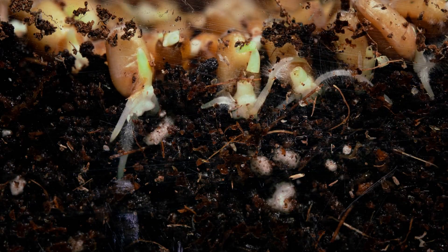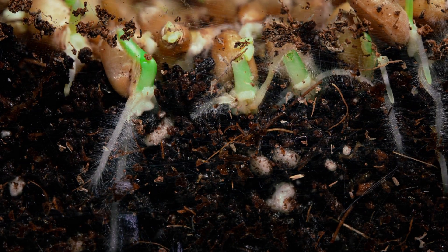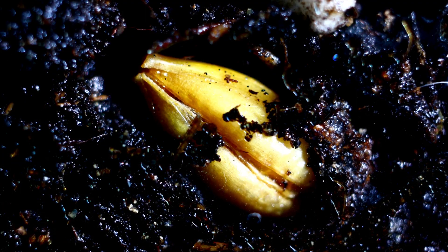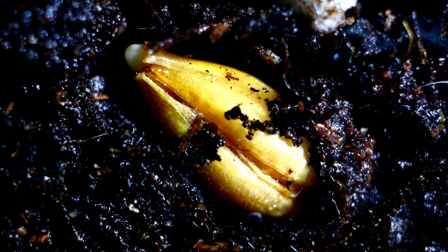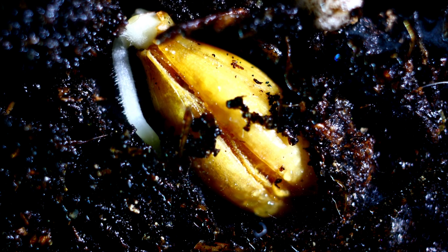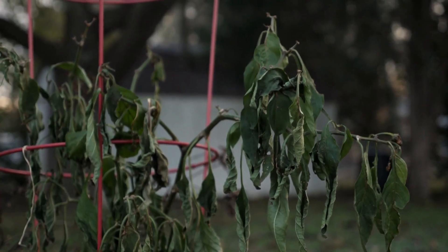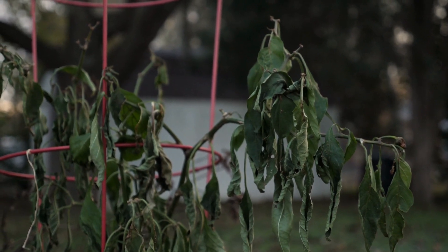Welcome back to our series on the soil food web. In our last video, we talked about how to maintain and strengthen your soil food web over time. And if you've been following along, you know that a healthy soil food web is crucial for the success of your garden. But have you ever stopped to think about the connection between the soil food web and the health of your plants? That's what we're here to talk about today — the connection between the soil food web and plant health.